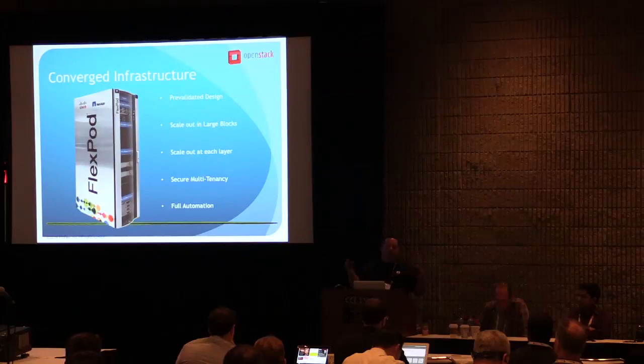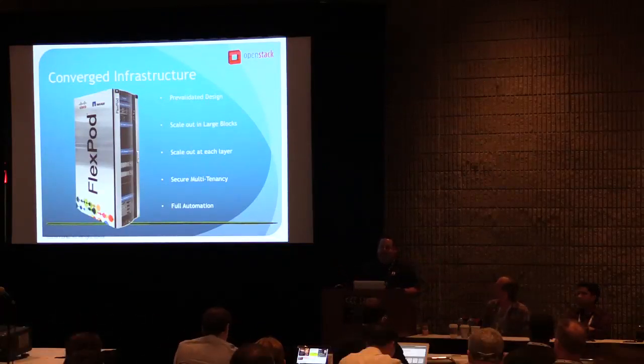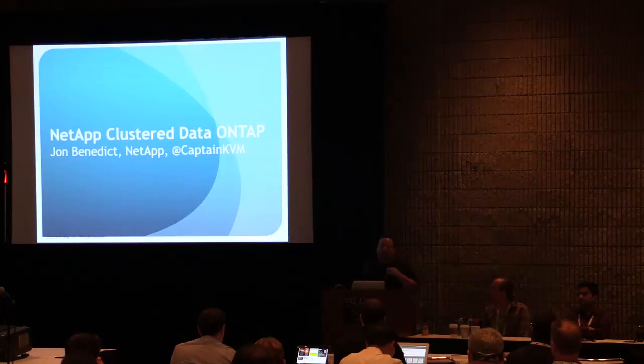Your typical 1U or 2U server is easy to set up and fairly easy to manage, but it's not necessarily easy to automate from that mythical single pane of glass or those couple of tools that you use to manage your environment. Whereas something like a FlexPod provides a rich set of APIs that you can affect everything from a wide standpoint, from a granular standpoint, everywhere in between. The basis of that converged infrastructure is NetApp clustered ONTAP.